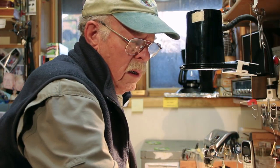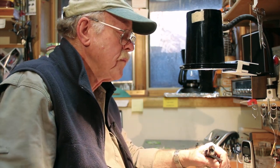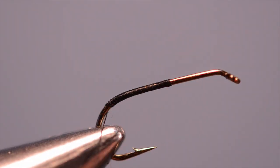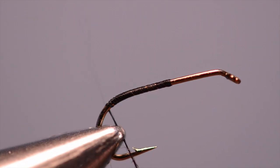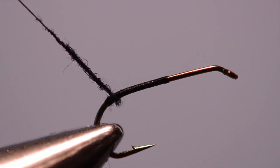I'm going to tie a fly that's become a favorite of mine in the last few years called the winged beetle. I tie them mostly in size 14. A bigger fly, when you're talking about terrestrials, seems to get the trout's attention quicker. The key to starting this fly is to get the smallest amount of dubbing — you can see that's not much.